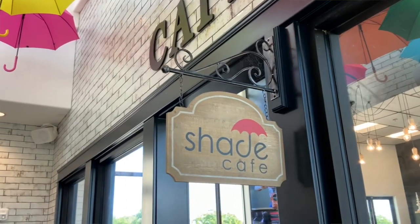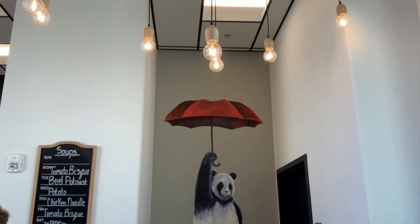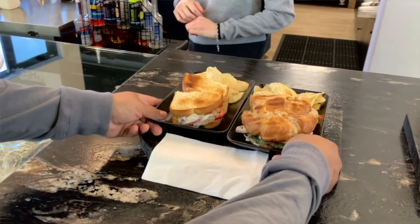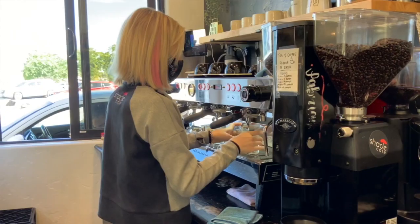We opened in March of this year and we started planning it a while ago, but because of the pandemic, we kind of had to halt production and everything. Then around January, we were able to start it back up again and we made this place into a cafe. We picked Troy Cities because it was a family-oriented community and we like to be involved in the community.